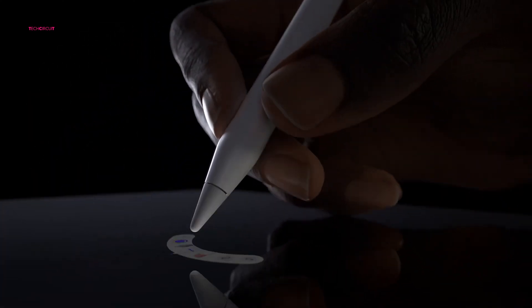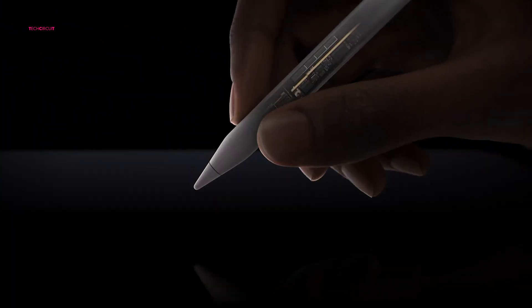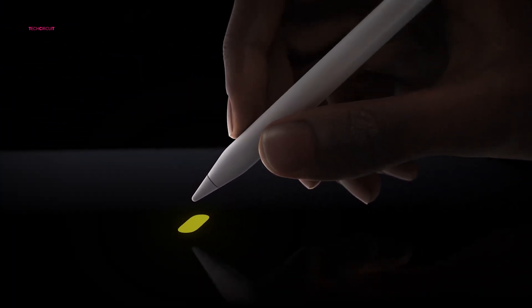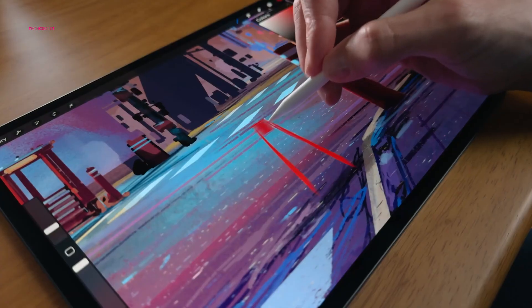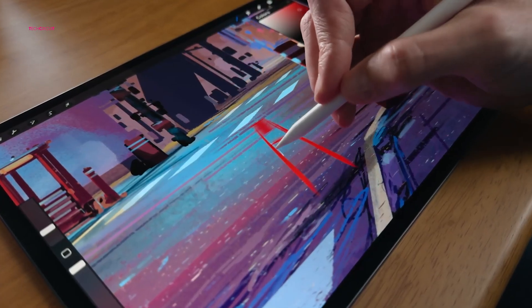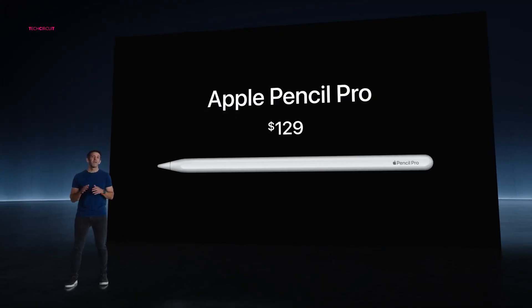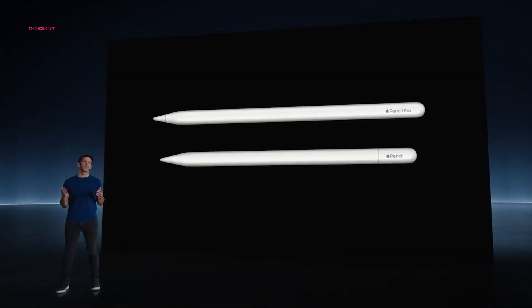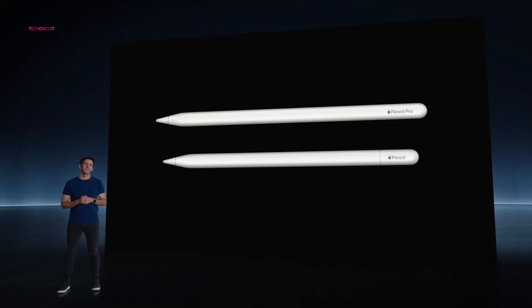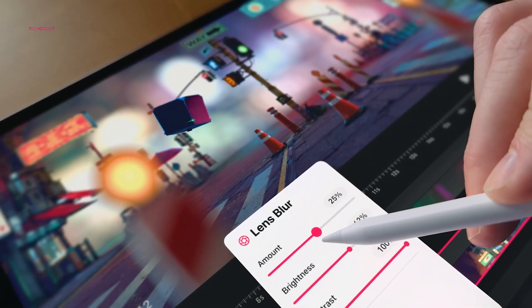Additionally, the new Apple Pencil Pro offers several advanced features compared to the basic pencil. It includes a rollable barrel that allows you to intelligently switch pen styles, haptic feedback, and squeeze-to-control input options. The barrel roll feature is particularly impressive, enabling you to change a line's thickness by twisting the pen. The Apple Pencil Pro costs $129. For those looking for a more affordable option, the $79 Apple Pencil with USB-C is available, although it lacks the advanced features of the Pro version and does not wirelessly charge when magnetically attached to the iPad Pro.